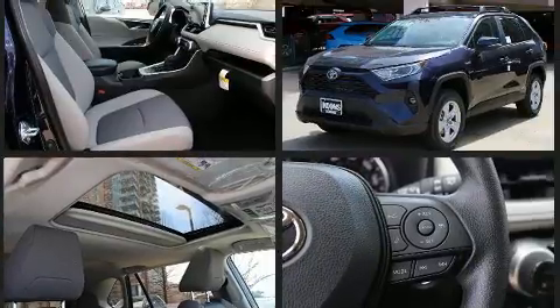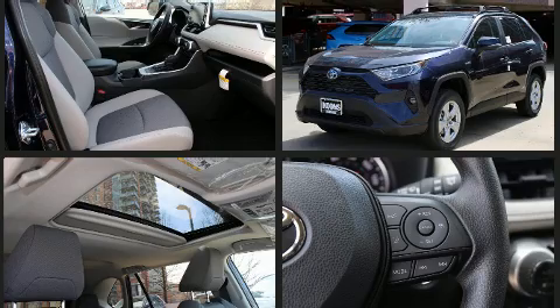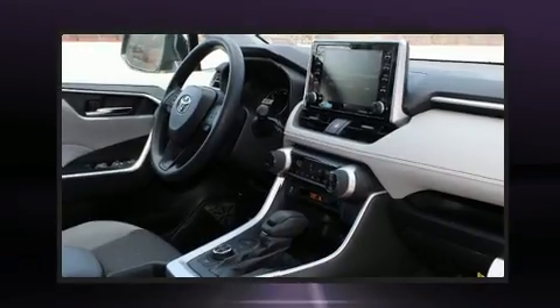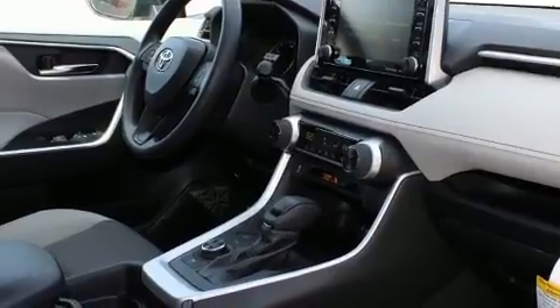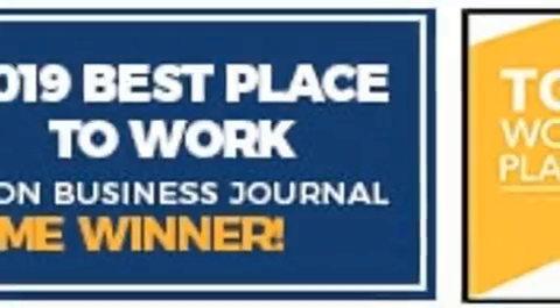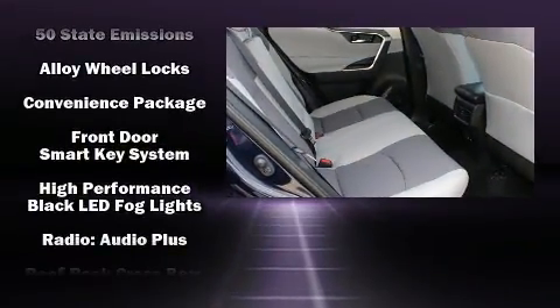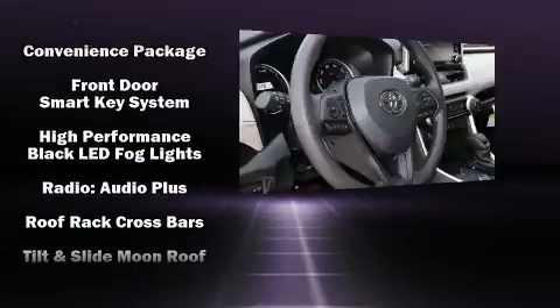Audio features include an AM-FM radio and six well-positioned speakers. Toyota also prioritized safety and security by including dual front impact airbags with occupant sensing airbag, front-side impact airbags, traction control, brake assist, a panic alarm, an emergency communication system, and four-wheel disc brakes with AVS.